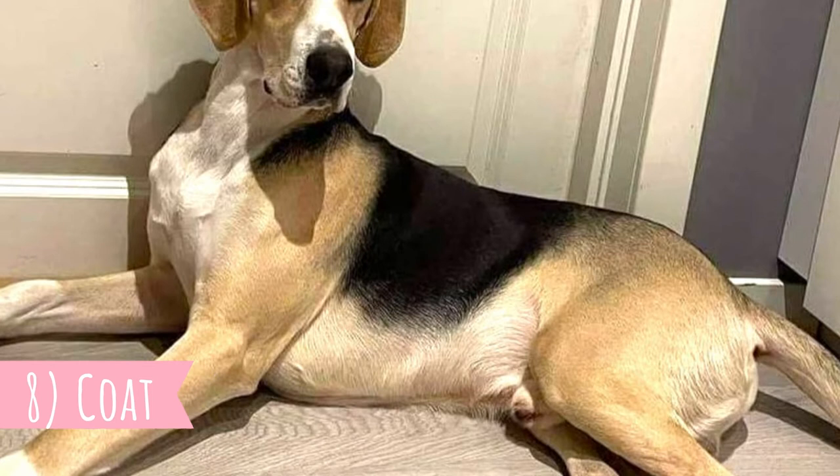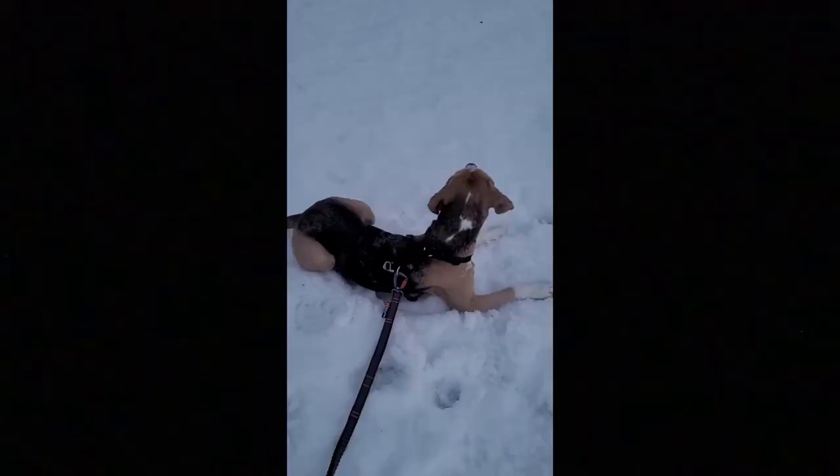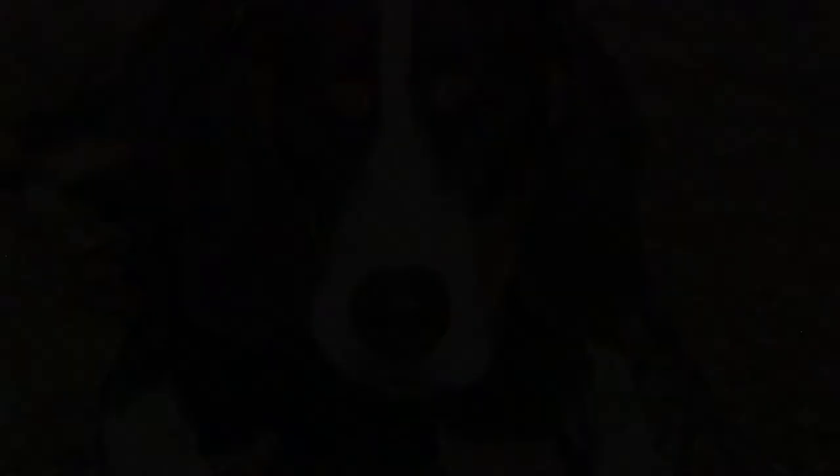8. Coat. The Dunker's coat is very dense, straight and hard. On a photo the coat might look short, but it should never be too short. The coat is very practical for lower Norwegian temperatures. The most desirable coat colors are black or blue marbled, with pale fawn and white markings.